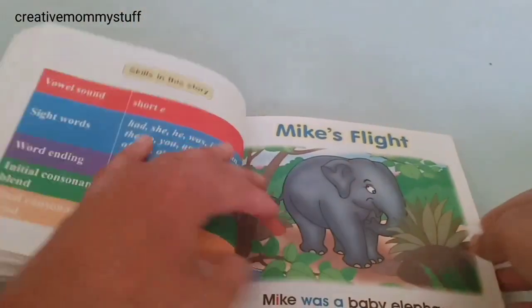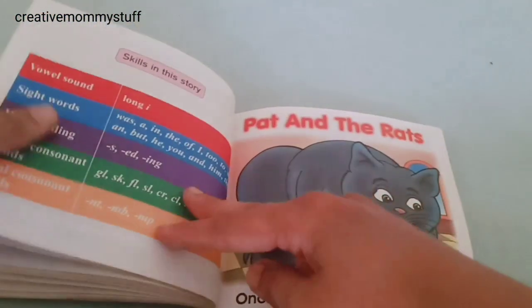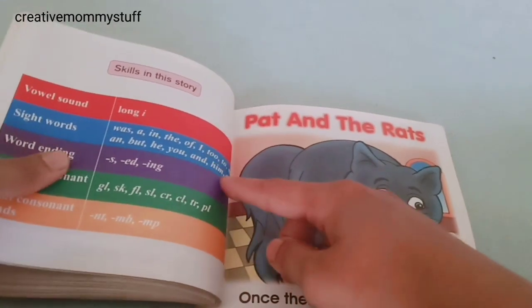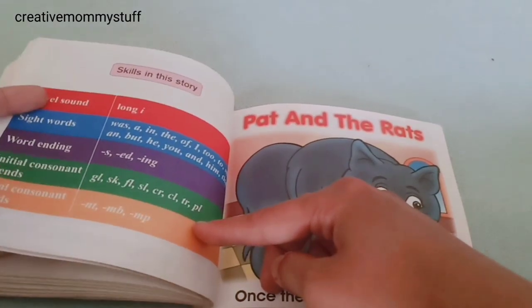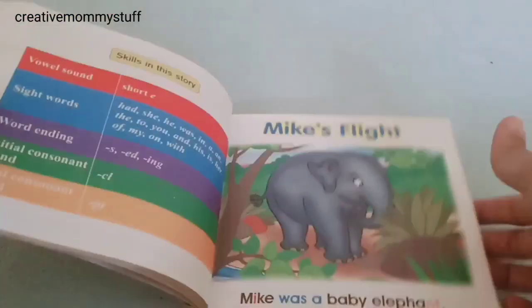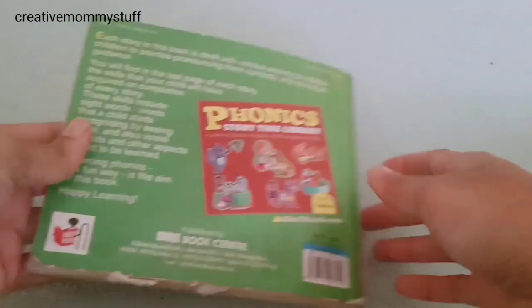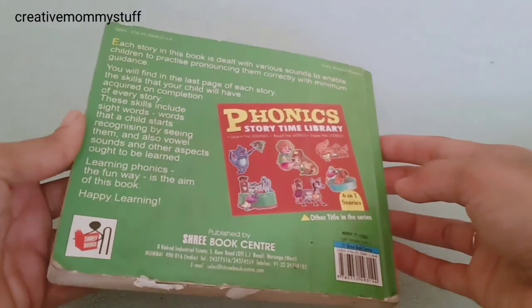I really love the concept of this book. Next is the same for the second story — at the end of the story you will find the list again. For example, the vowel sound used is long i, sight words used are this, word ending words like this, initial consonant blends used are this, and final consonant blends are this. The kids first practice this and then they can go on to read the story. I will share the link of this book — do check it out. They have many different books, 2-3 sets of this book I think.